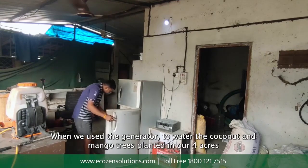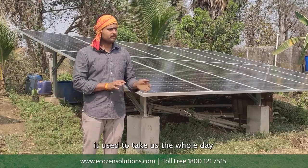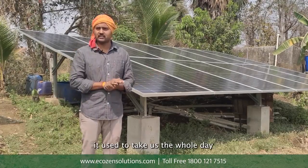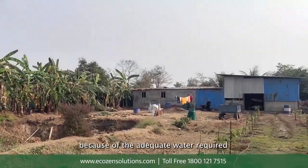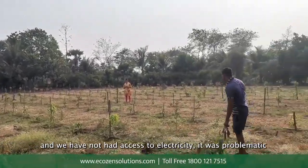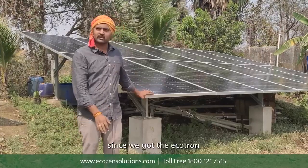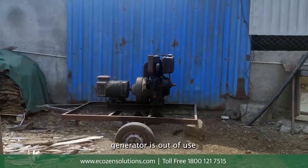Earlier, when we used to use the generator to water the coconut and mango trees planted in our 4 acres, it used to take us the whole day to make sure there is adequate water as per requirement. It used to cost us 1000 rupees of diesel per day and we had no access to electricity. But since we got the Ecotron SPC, the generator is out of use.